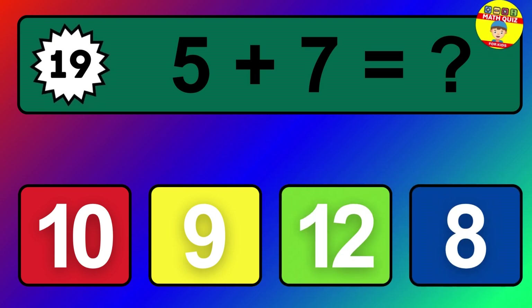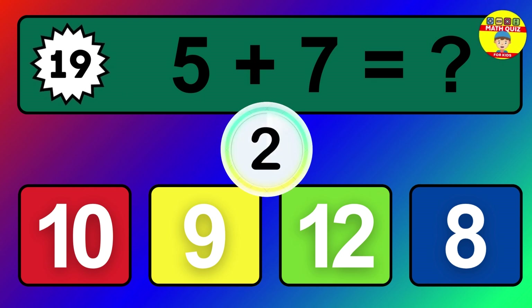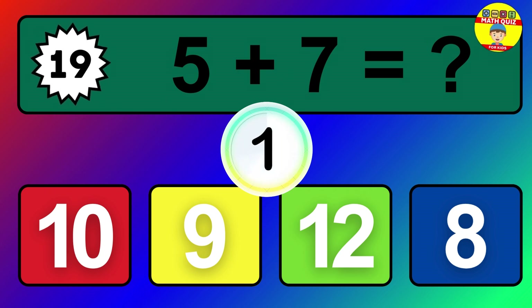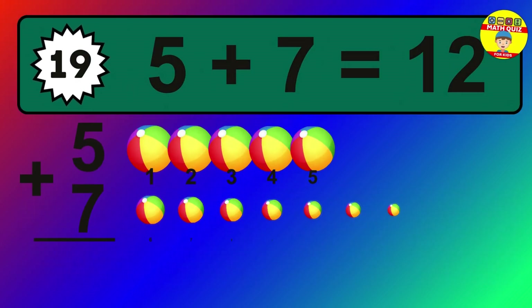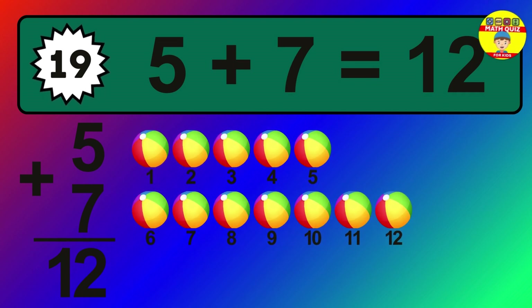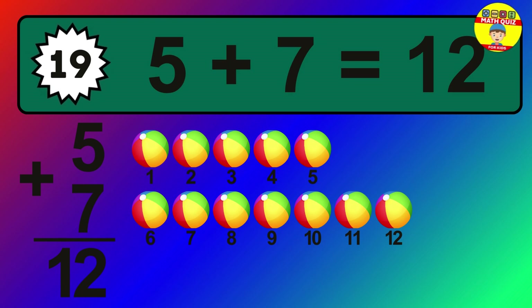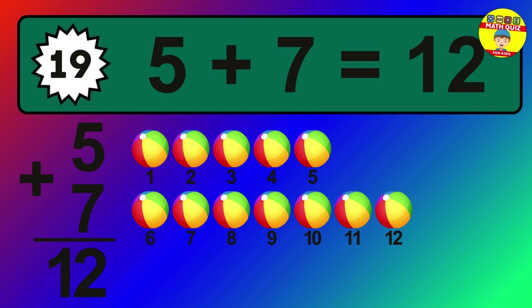Question 19. 5 plus 7 equals what? The answer is 5 plus 7 is 12. Let's count it: 1, 2, 3, 4, 5, 6, 7, 8, 9, 10, 11, 12.